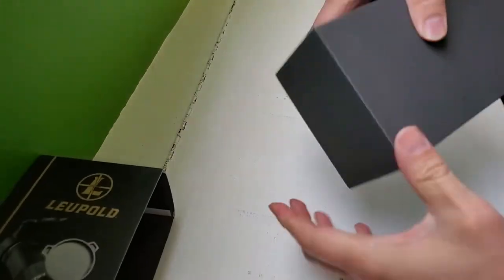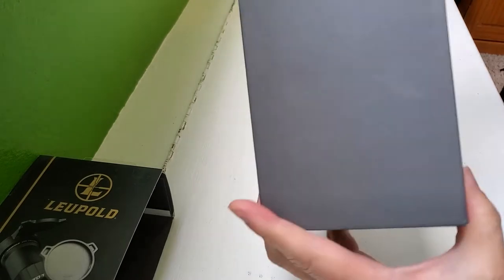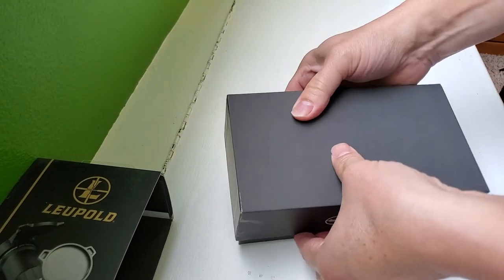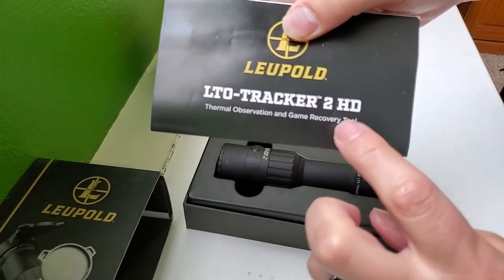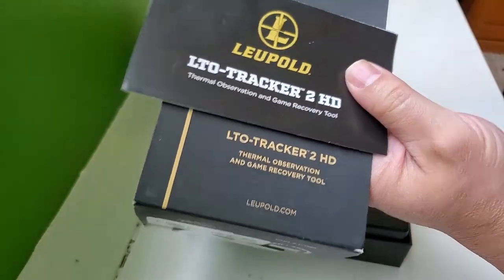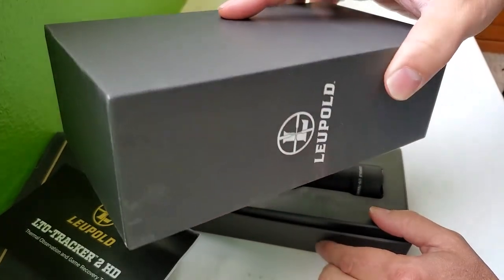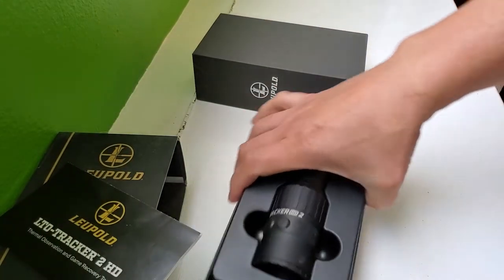I pop the box out — it's a bit difficult to get out. The box has the company name on it and a serial number down here, which I don't want to show right now. There's no other markings on this box as to what's supposed to be in it. Opening it up, here's the product literature — LTO Tracker 2 HD, not HD 2, just like on the box. So far we've got the right sleeve, the right insert, and the box appears to be the same as in YouTube videos from when the original Tracker was new.